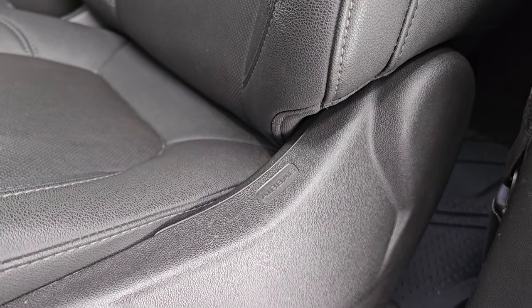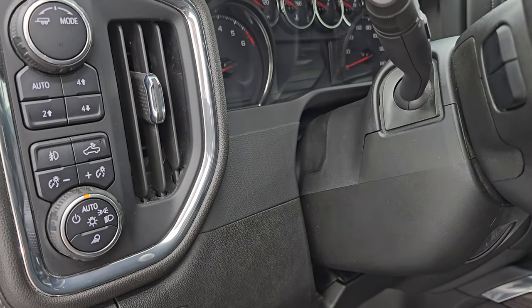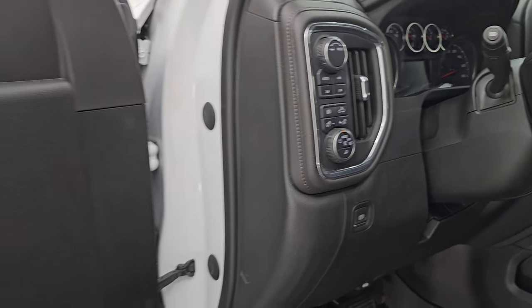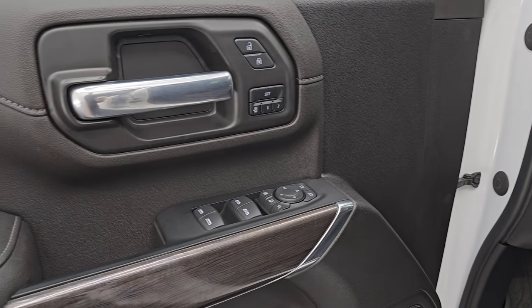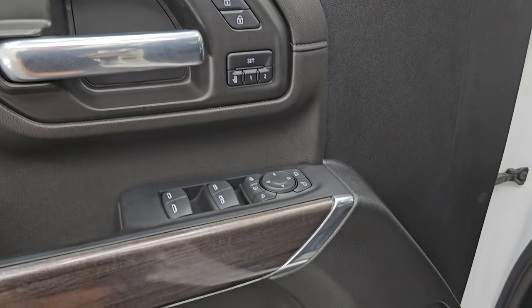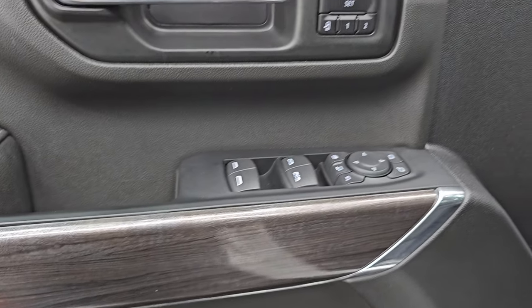No rips, no tears. You do get side curtain airbags. Driver's side lumbar. Factory all-weather floor mats up here. Auto headlamps. Push-button four-wheel drive. Fog lights — that's also for your cargo lamps to turn on the LED lights in the bed, as well as the LED side lights on the mirrors. Power windows, locks, and mirrors. Memory driver's seat. Bose premium sound system. You get that nice wood grain trim up front as well.